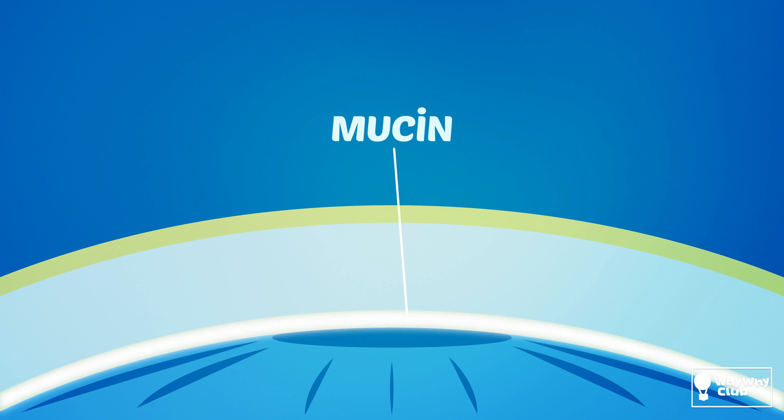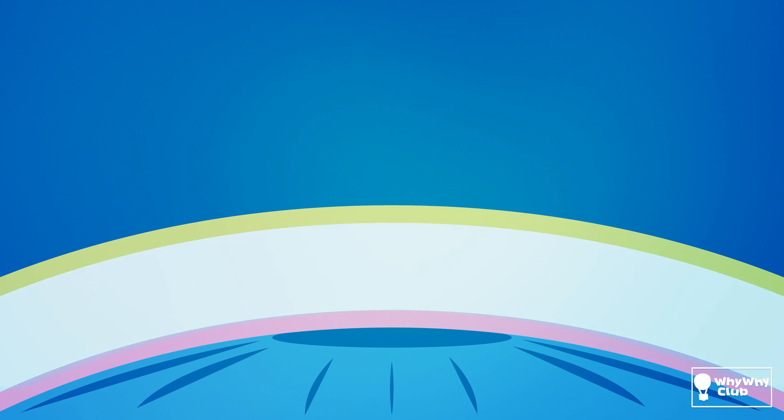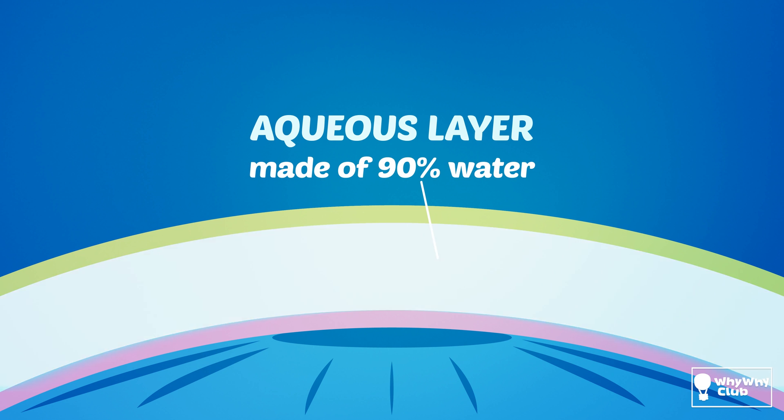Then comes a layer of mucin. Mucin is made of proteins that help clear debris and pathogens from the eye. Then comes the aqueous layer, which is made of 90% water. On top of that, there's an oily layer made of mebum, mostly fatty acids. This layer is what keeps the moisture inside — without it, our eyes would feel dry all the time. And that would not be good.